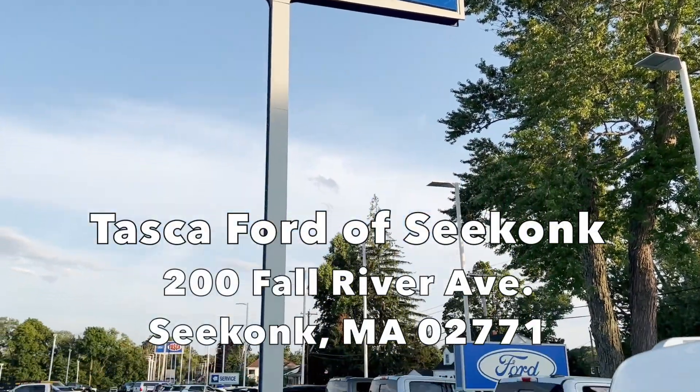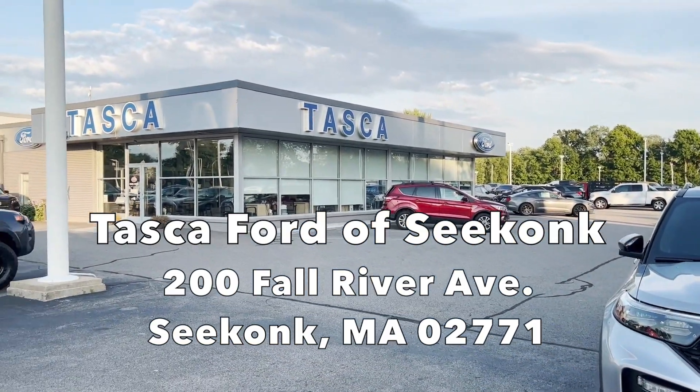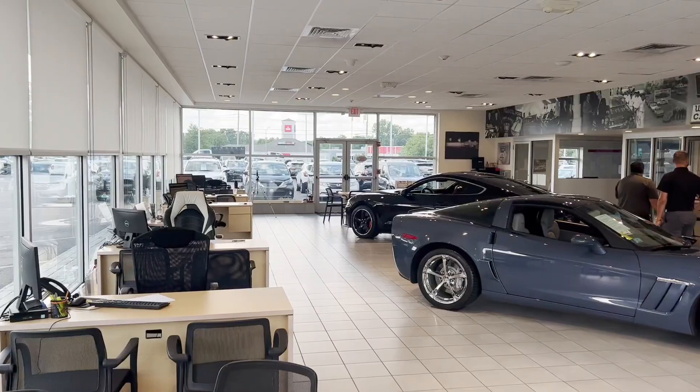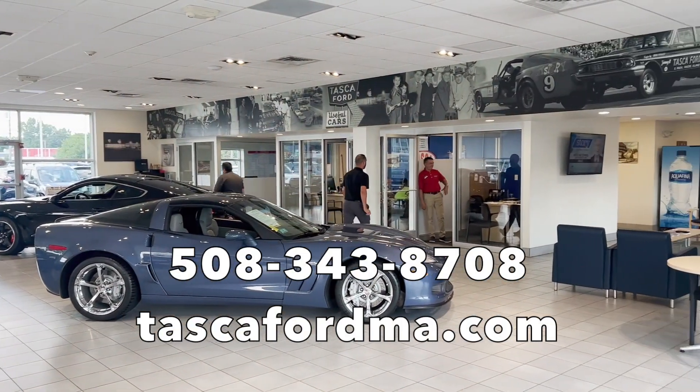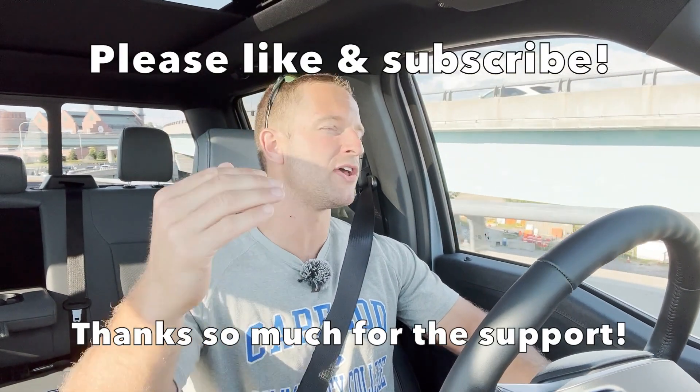That pretty much wraps up this video. I hope you very much enjoyed my review of this awesome brand-new Ford F-150 Lightning. Thank you so much to Tasca Ford of Seekonk for allowing me to borrow this truck for the whole afternoon — I had a ton of fun driving it. I hope you had fun watching this review. Please go check them out if you are in the New England area, especially the South Coast, Massachusetts area. I will put all of their links, including their website and contact information, in the description below. Let me know what you think in the comments about the F-150 Lightning. Thank you all again for checking out my video — please hit that like button if you enjoyed it, and consider subscribing. Take care, stay safe out there, have a great rest of your day, and I'll see y'all in the next review. Peace.